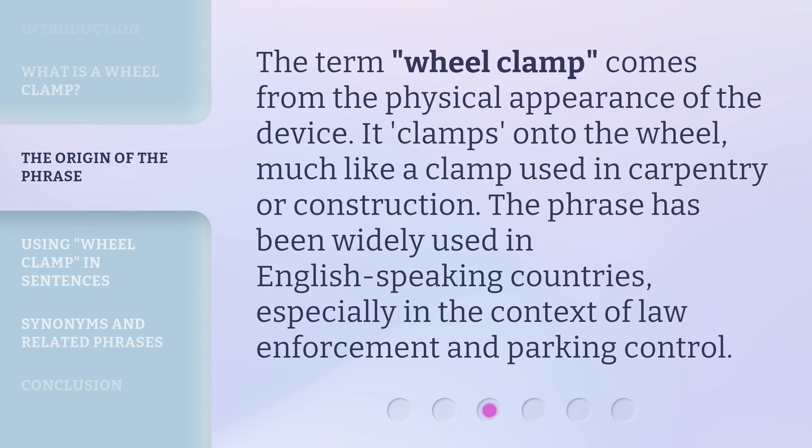The term 'Wheel Clamp' comes from the physical appearance of the device. It clamps onto the wheel, much like a clamp used in carpentry or construction. The phrase has been widely used in English-speaking countries, especially in the context of law enforcement and parking control.